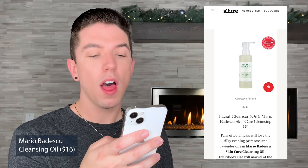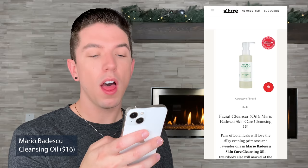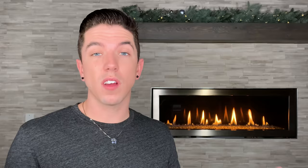Mario Badescu made the list with their Cleansing Oil. I'm not familiar with this ingredient list, but a lot of Mario Badescu products have been surprising me with how many have ingredient lists I'm a fan of. As I was editing this video, I realized I somehow got the wrong ingredient list while filming. Looking at the actual cleansing oil ingredients, I really like it — it has good ingredients that work well to dissolve makeup, sunscreen, or dirt before you go in with your cleanser. It does have lavender essential oil, but because it's a rinse-off cleansing product, I don't think it's an issue. I'm probably going to purchase this product.